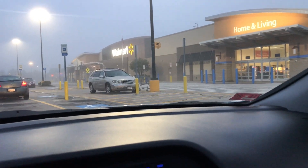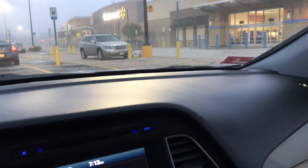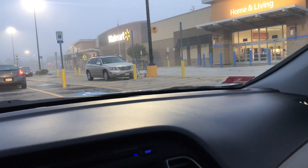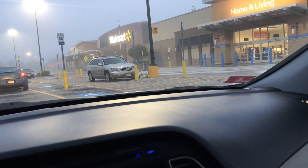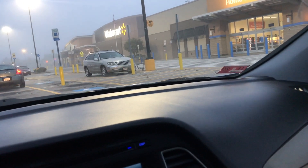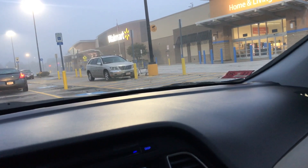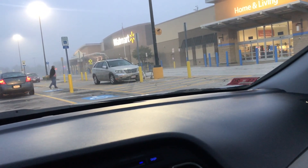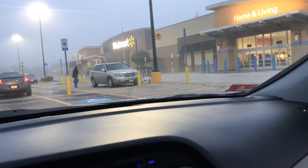Good morning everybody, still hunting for the battle damage Spinosaurus. This Walmart has had them in stock on Brick Seek since Saturday, so this is my fifth time coming here and they still haven't put them out yet. I'm gonna walk around the store and see if I can find this thing. If not, there's one other Walmart that also says they had it in stock, and I've been to that one six times, so getting a little tired coming here.